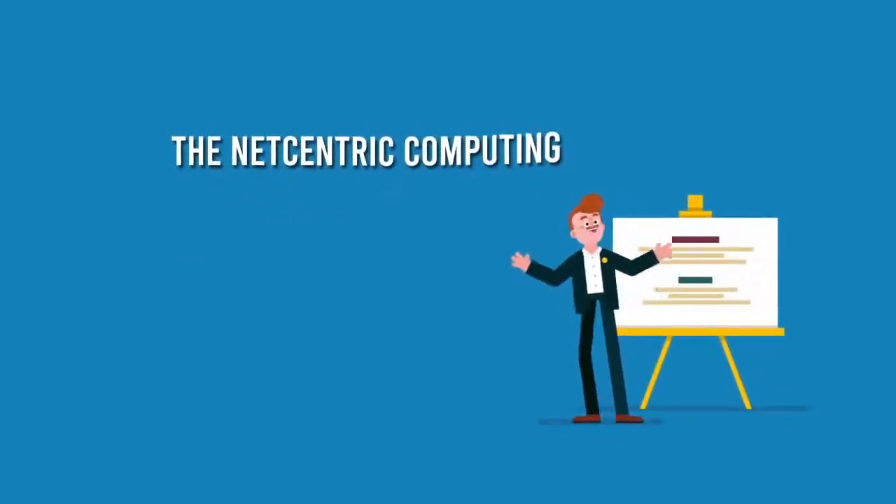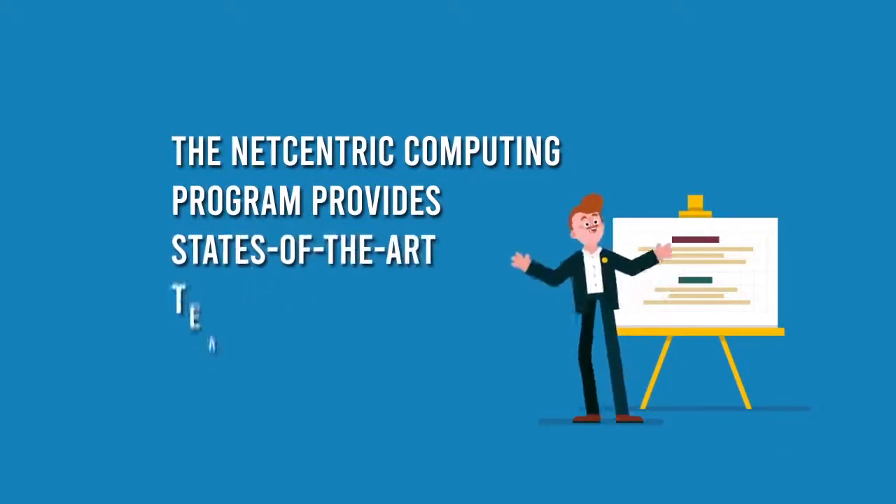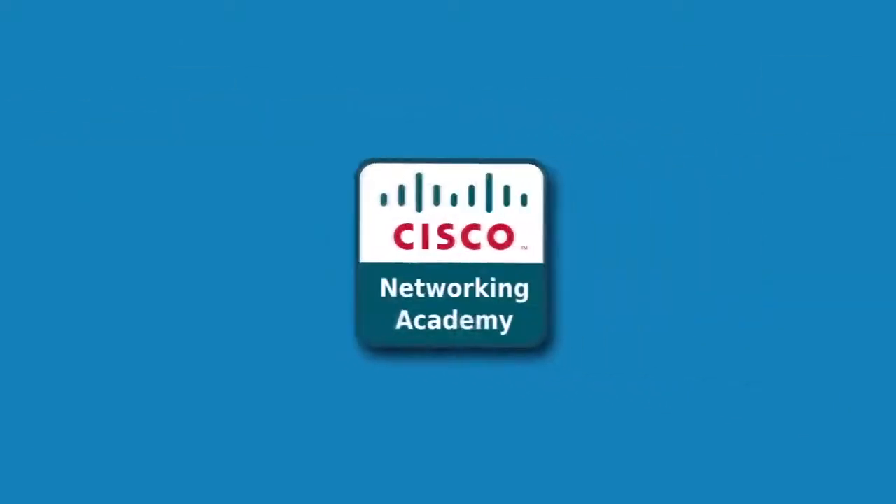The network-centric computing program provides state-of-the-art teaching facilities such as Smart Classroom, IoT Labs, and Cisco Labs.